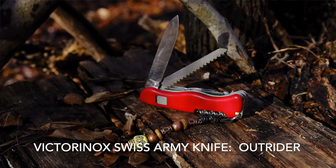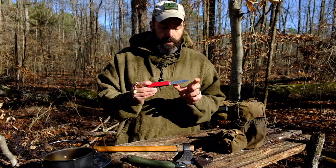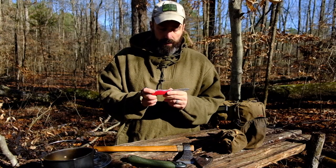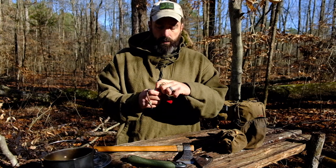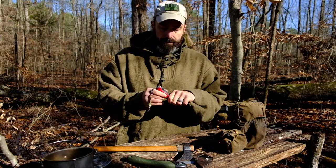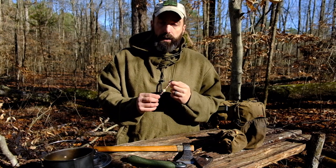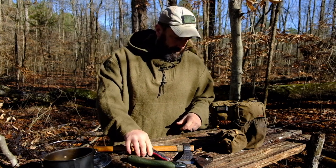Victorinox Swiss Army Knife — this is the Outrider. It has one of the longest main blades, which is one of the reasons I wanted it. I also wanted a good saw. The lanyard was a gift from a cool guy out at Overland West out in Flagstaff, so I've always got this on me.